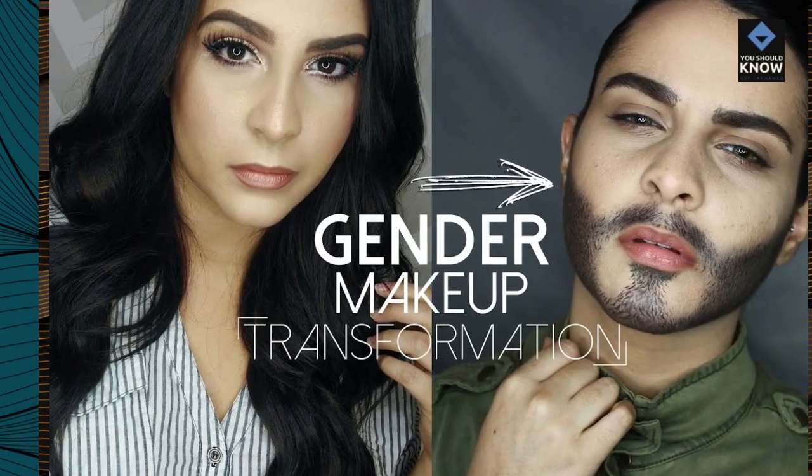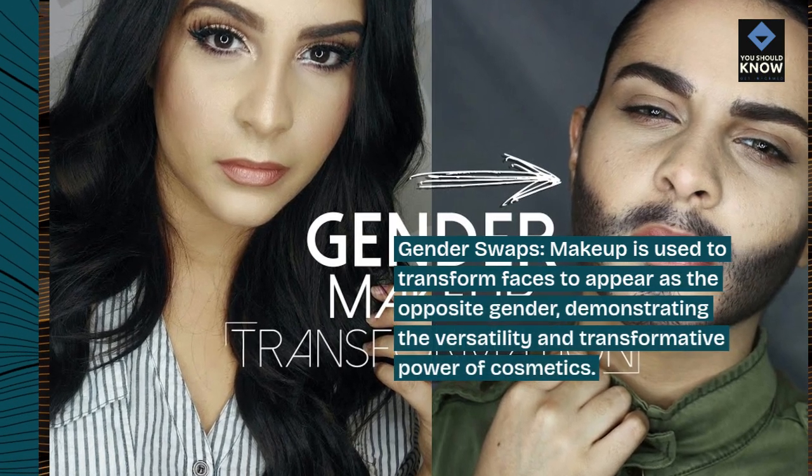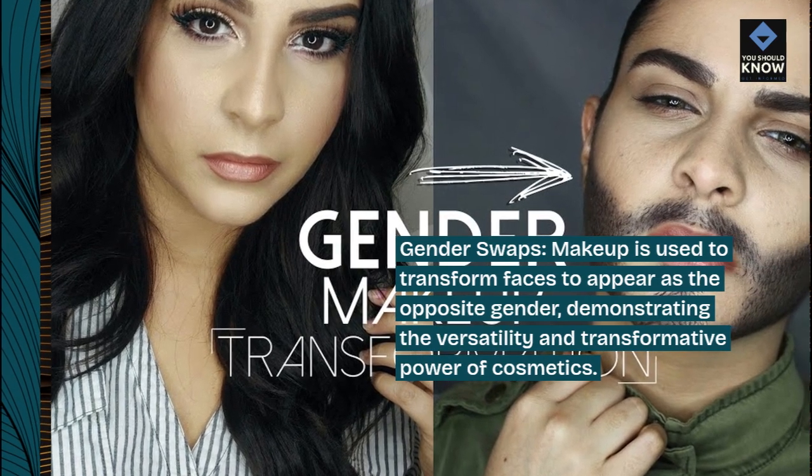Gender swaps: makeup is used to transform faces to appear as the opposite gender, demonstrating the versatility and transformative power of cosmetics.